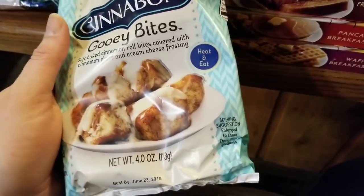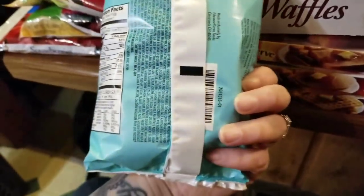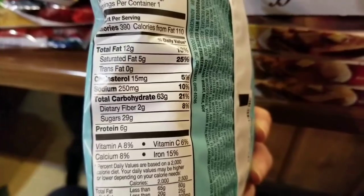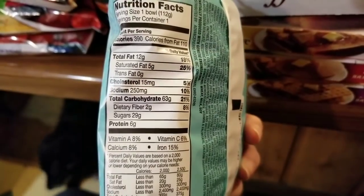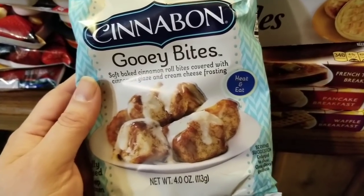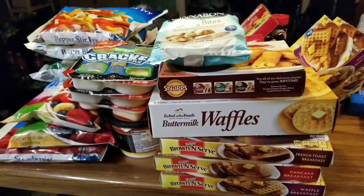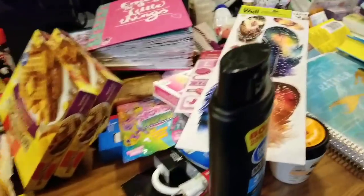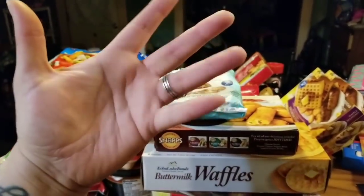Last but not least, I picked up Cinnabon Gooey Bites. If you've never tried these before, good lord, these are amazing. However, I must warn you — check out the total carbohydrates: 63 grams of carbohydrates in one container. But let me tell you, it is so worth it because it is so yummy. That's pretty much everything — thank you for watching and I will be back again soon. As always, stay random, bye guys!